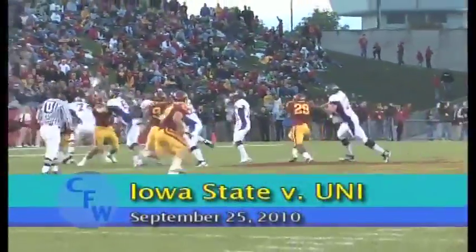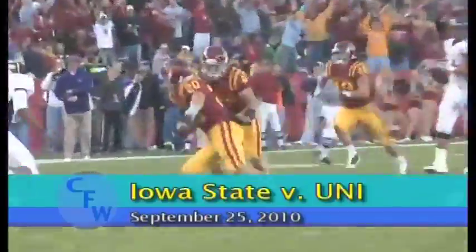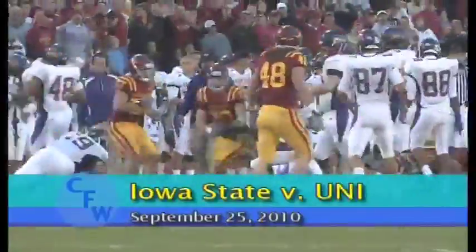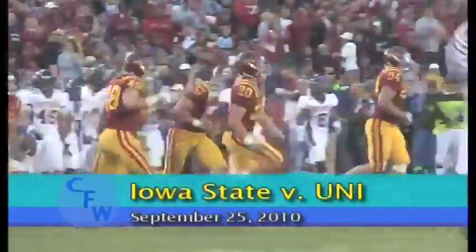Cyclone defense creating turnovers all night. This time Jake Knott, the sophomore from Waukee, with his 3rd interception of the season — the big bruising linebacker, and he is pumped up.